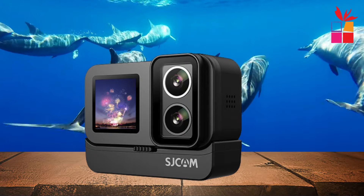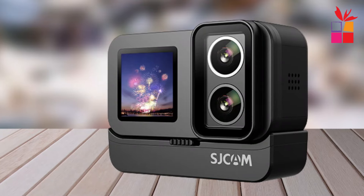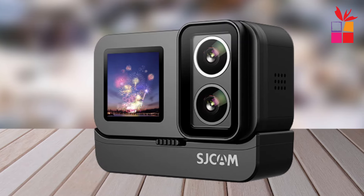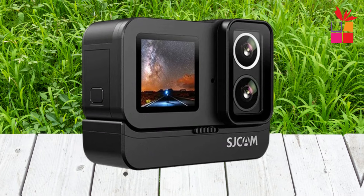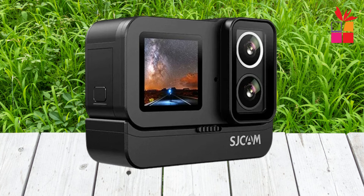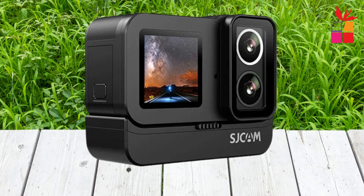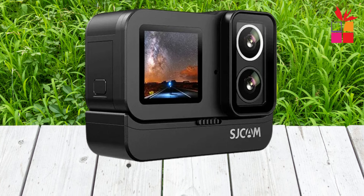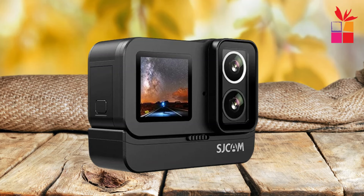This camera features dual lenses, allowing you to capture crystal-clear footage both day and night. Whether you're shredding down a mountain trail or exploring underwater depths, the SJ20's advanced night shooting lens and high-quality image sensor ensure that you never miss a moment. Plus, with dual batteries providing up to 3 hours of continuous recording, you'll have plenty of power to document all your adventures.